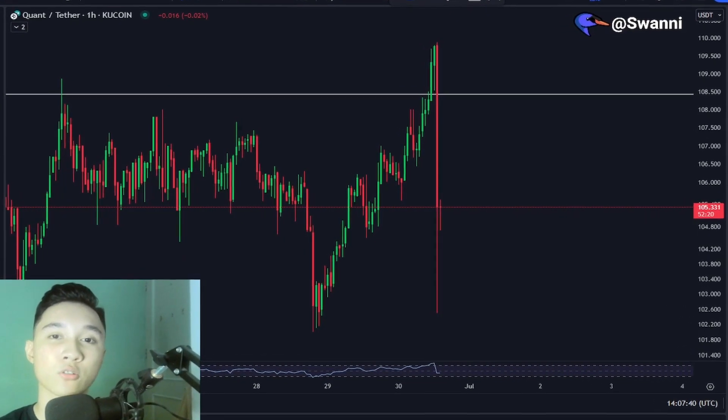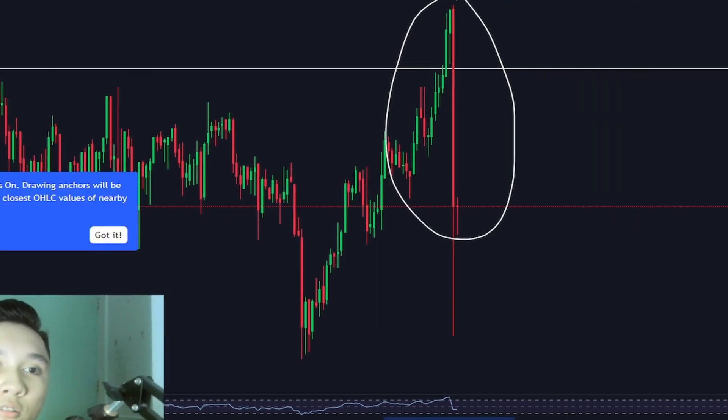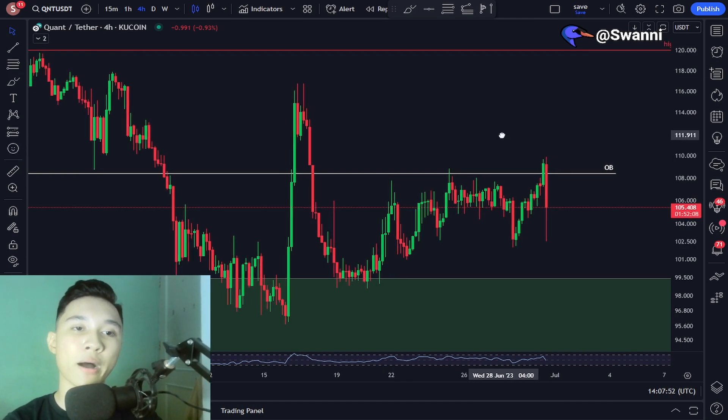Right now the Quant price is going a little bit crazy in the one hourly time frame and in the four hourly time frame. In this video I'm going to give you all a quick update for the Quant price action, reveal my current expectations, and also the levels to look out for.